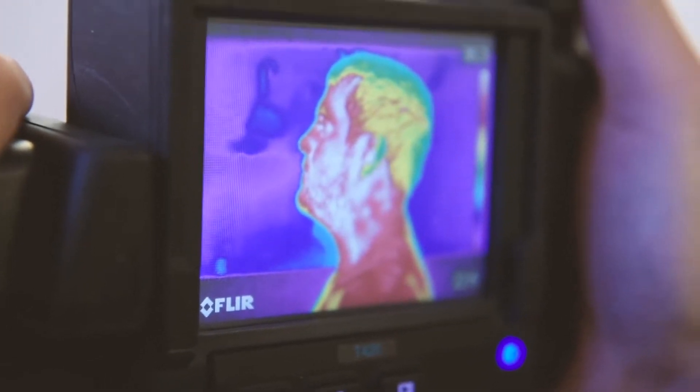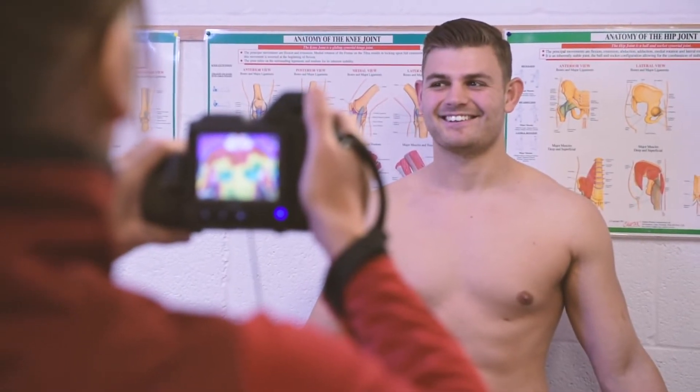Thermography has been useful in evaluating these injuries, monitoring them post-competition, and ensuring that these injuries are not going to last.